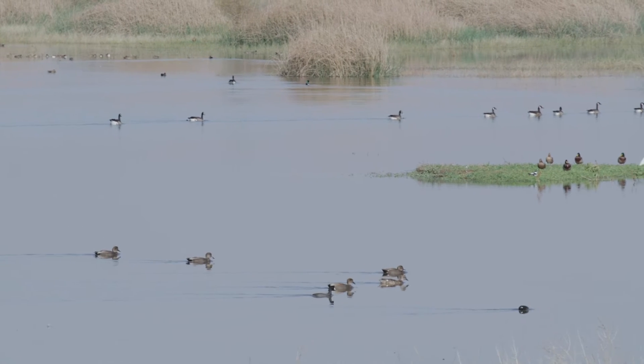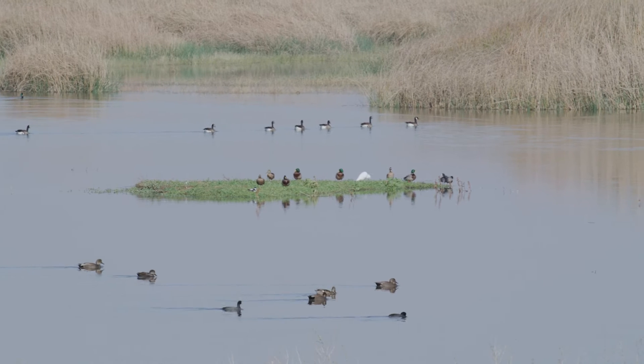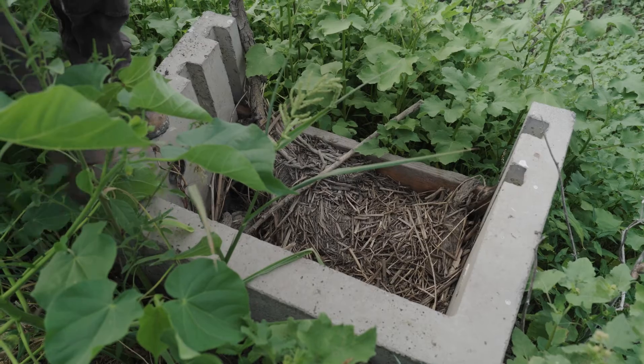My name is Jacob Byers. I'm the assistant refuge manager for Colusa, Sutter, and Butte Sink refuges. We're here right now on Sutter National Wildlife Refuge, which we mainly manage for migratory waterfowl and water birds. The refuge is about 2,500 acres, of which about 2,000 acres is managed wetlands. The beavers, for the most part, are a challenge for us — we definitely spend a lot of time unplugging water control structures. And definitely over the history of the refuge, we've had lots of employees go out on workman's comp claims due to shoulder injuries, back injuries, and such, because of the stress of pulling out those beaver plugs.